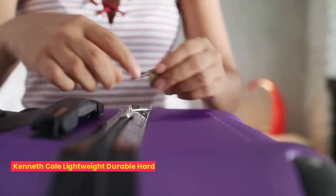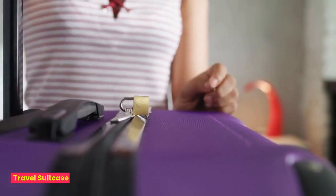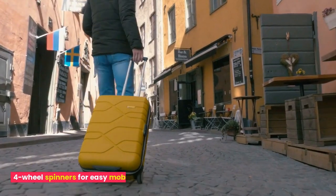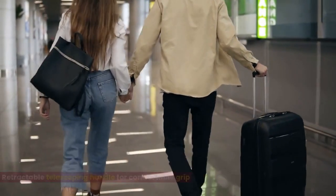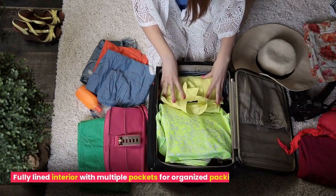Kenneth Cole Lightweight Durable Hardshell 4-Wheel Spinner Cabin Size Travel Suitcase. Made from lightweight and durable hardshell material. 4-wheel spinners for easy mobility and maneuverability. Retractable telescoping handle for comfortable grip. Fully lined interior with multiple pockets for organized packing.